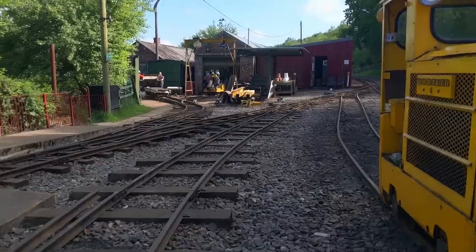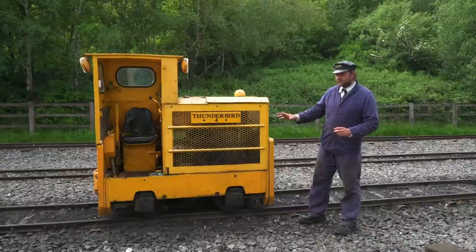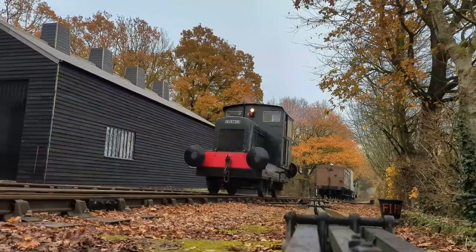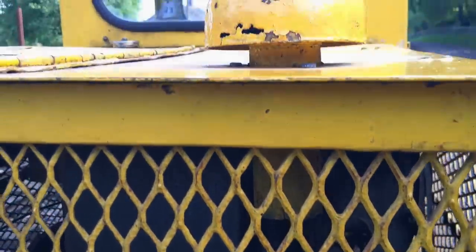It's absolutely tiny in proportions, unlike almost anything I've ever seen. The proportions of cab to engine are even more extreme than my own 48. It's just a box with a cab — it's a holy box with a cab.